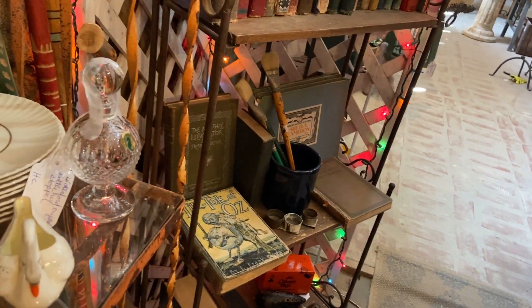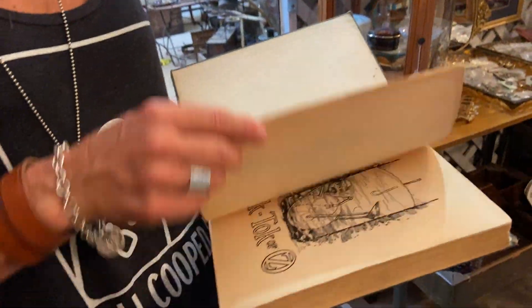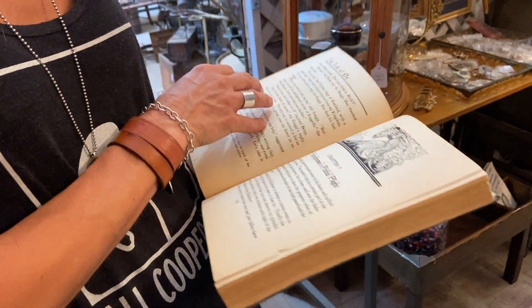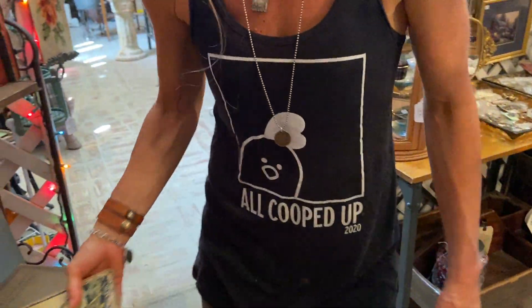Is that the one where he lived in Coronado? Yes — the author lived in Coronado. On Orange Avenue, which is the main drive — he used that as the inspiration behind the yellow brick road. So local history.